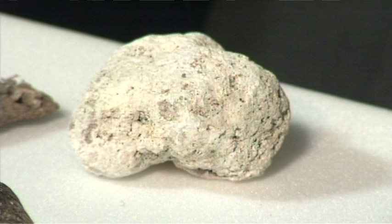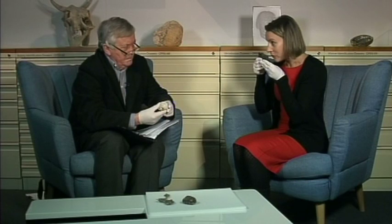We read about ambergris from time to time and how valuable it is. People fossick along the shore at the top of the tide looking for it. But how would you know? This looks like a piece of pumice. It does. It's got quite a distinctive smell — if you give it a smell, it's sort of a sweet, earthy kind of smell to it.